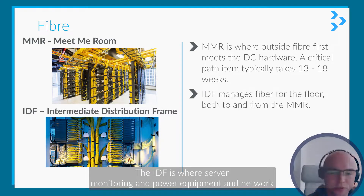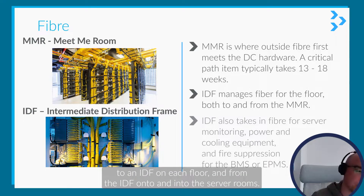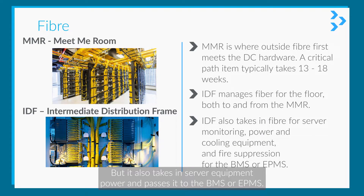The IDF is where server monitoring, power, equipment, and network fibre for the floor comes in. It'll go from your MMR to an IDF on each floor, and then from the IDF into the server rooms.